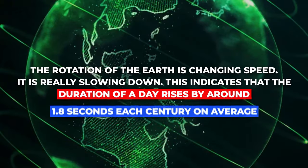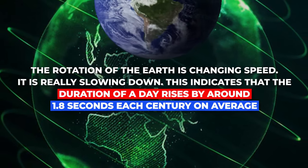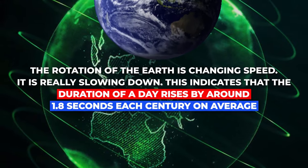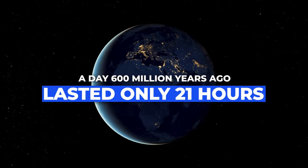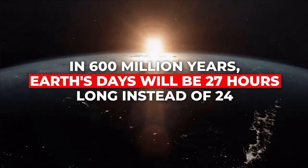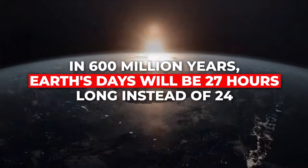This might mean Mike the chicken felt like he lived even longer than 18 months headless — good to know he lived a great headless life anyway. The rotation of the Earth is slowing down; the duration of a day increases by around 1.8 seconds each century on average. A day 600 million years ago lasted only 21 hours, but in 600 million years, Earth's days will be 27 hours long instead of 24.